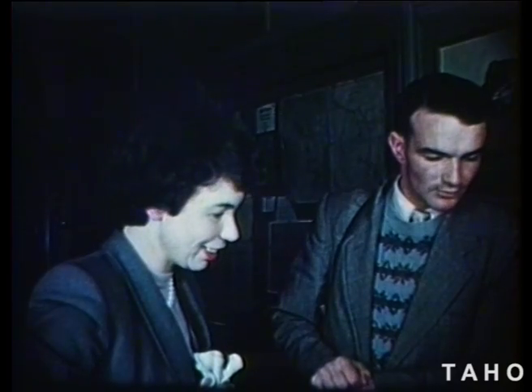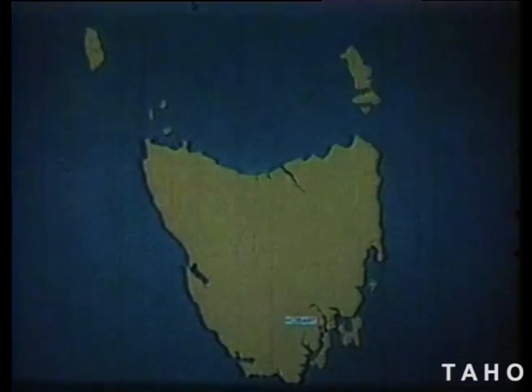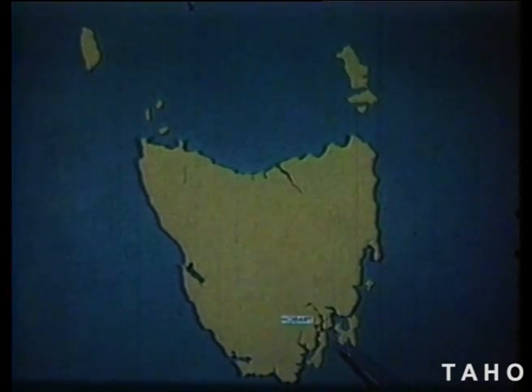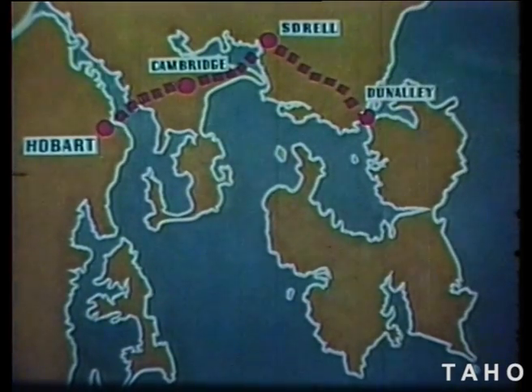One of the most popular places for tourists in Tasmania is Port Arthur on the Tasman Peninsula. To find the Tasman Peninsula on the map of Tasmania, you have to look in the southeast corner of the island. From Hobart, the road runs across the Derwent River, past the airport at Cambridge, on to the fishing port of Dunalley, and soon we come to Eagle Hawk Neck at the top of the Tasman Peninsula.